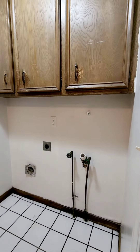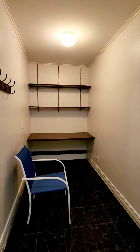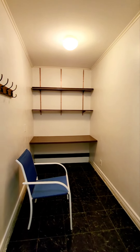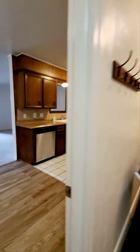In this space you have your washer dryer connection and it is set up for an electric dryer. There's also this extra space that can be used for storage, pantry, or a drop zone. You can see the hooks there for coats.